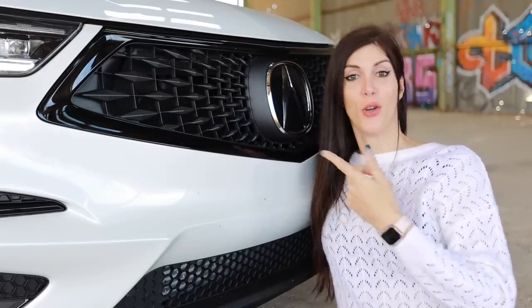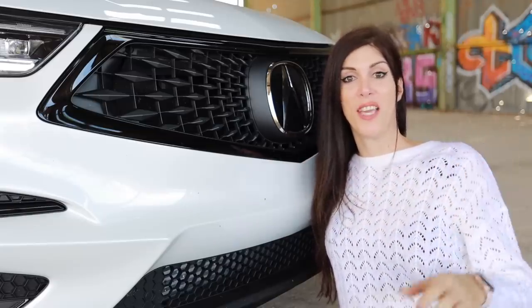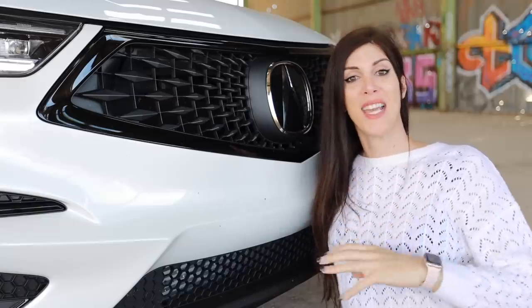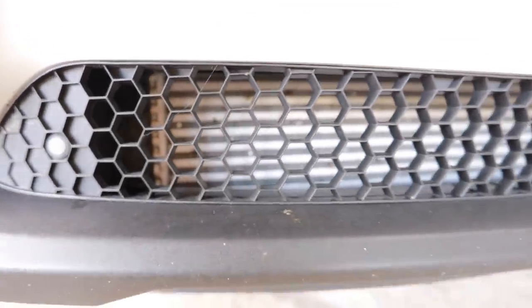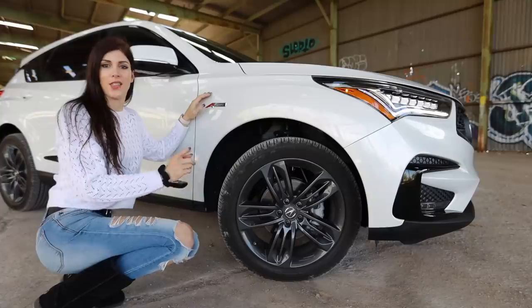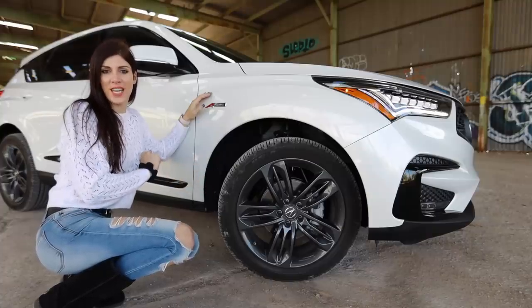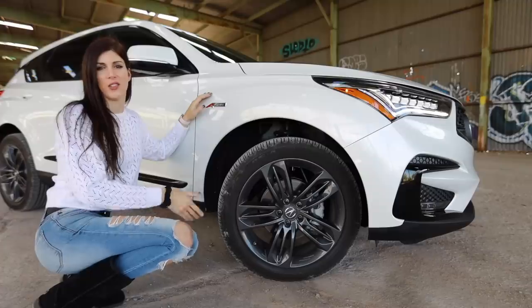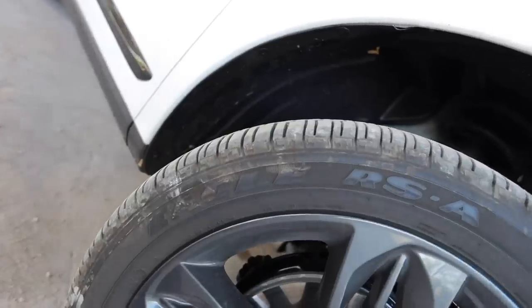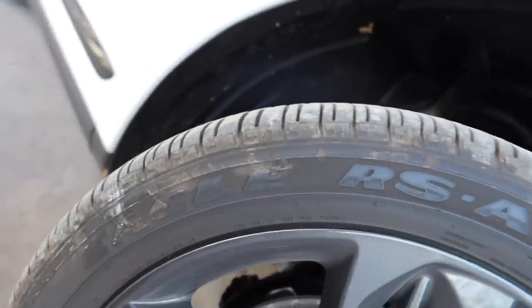That is ridiculous — the logo on the front is the size of my face. It's bigger than any hamburger bun I've ever seen before. These right here are shark fin gray 20x8 wheels. That's how bougie Acura is — they couldn't just call it gray, they had to call it shark fin. 255-45 Goodyear Eagle RSAs.